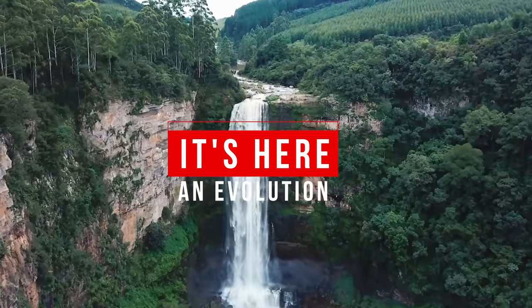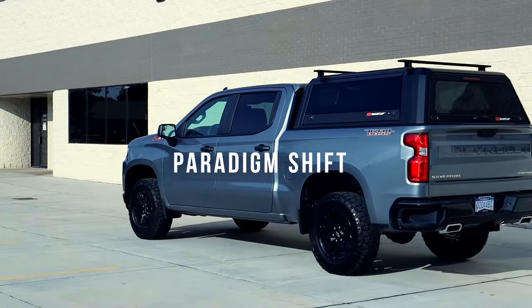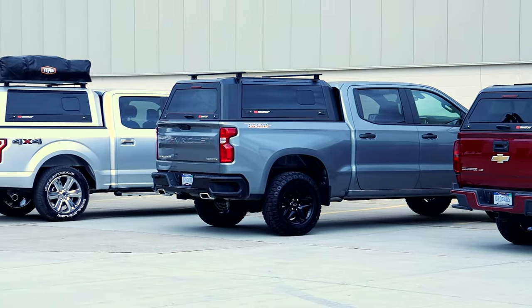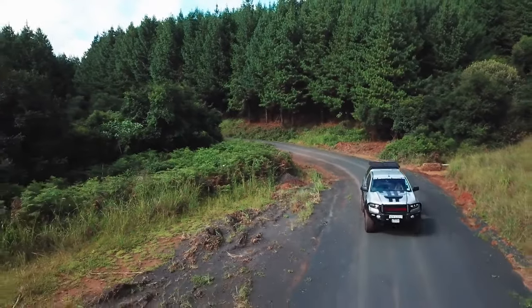It's here. An evolution. A revolution. A paradigm shift. Something so different, so much stronger, smarter, and sexier. It's been a long time coming, but the next evolution in truck caps is finally here.